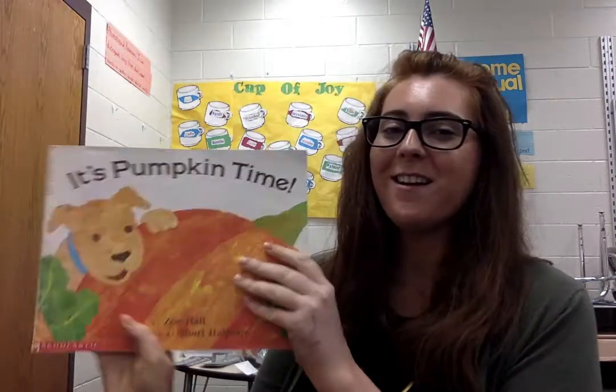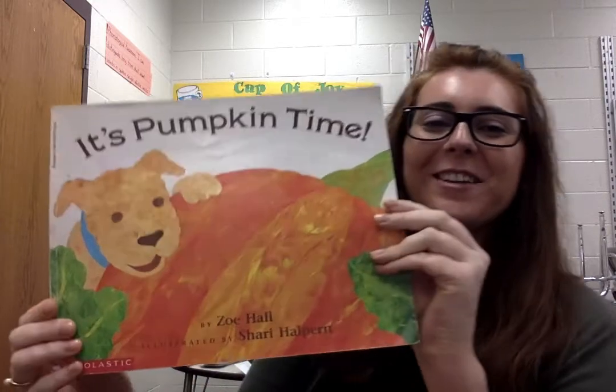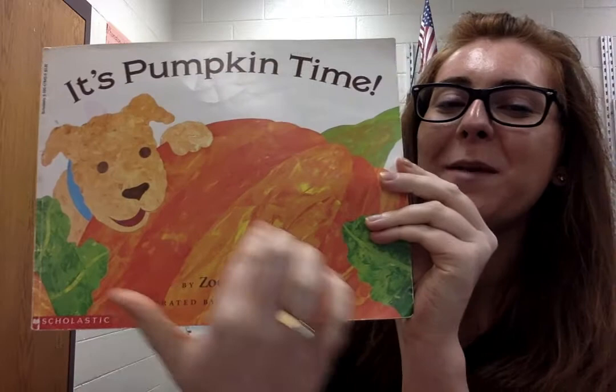Hi students! For today's read aloud, it is inspired by our current season of fall. Our read aloud is called 'It's Pumpkin Time,' and you can see on the cover photo a puppy and a pumpkin.